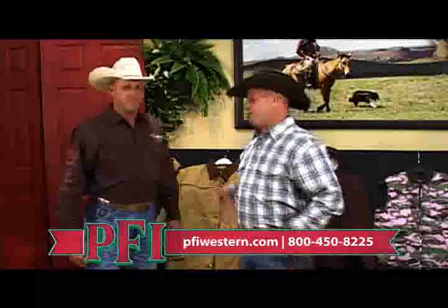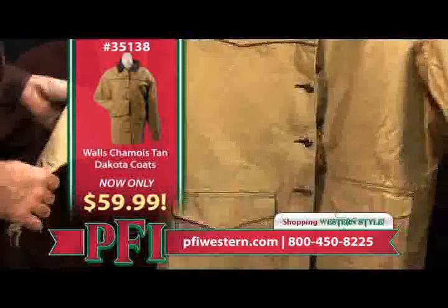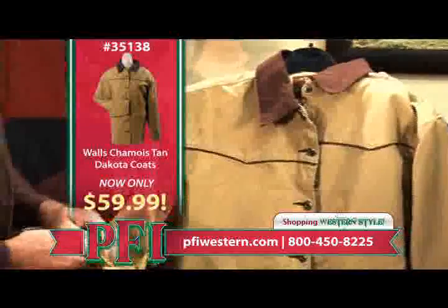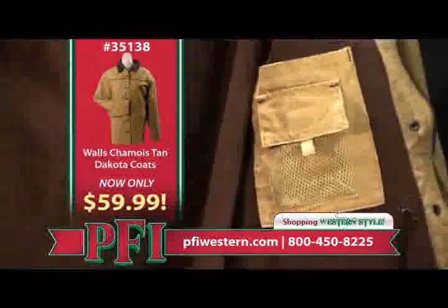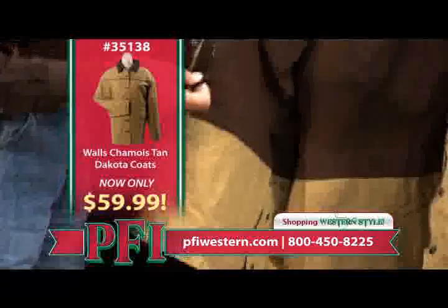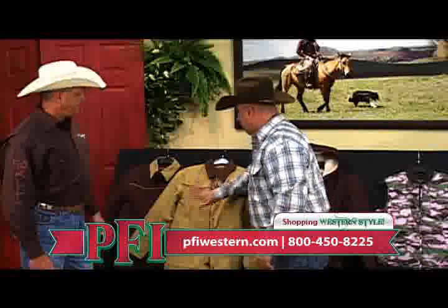Now shopping Western style here at PFI. I'm Paul, with Darren Boss, our Walls apparel expert. Ladies Walls — Walls has been making clothes since 1938. This first coat is the three-quarter length Dakota coat with Western yokes, contrasting piping stitch, snap closures on the cuff and placket, plus a zipper for the wind barrier. It has a cell phone pocket just like the guys' ranch wear coats, plus a cantle flap at the bottom with two snaps and drawstring closures. Only $59.99 at PFIWestern.com for the ladies Dakota jacket.